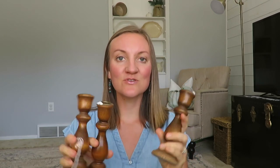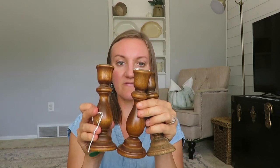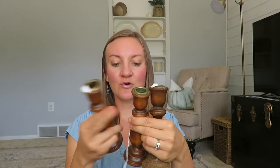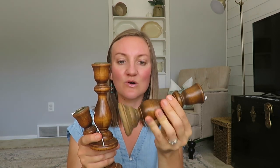I got three wooden candlesticks. I'm not a huge wood person — I have more of the gold candlesticks — but they were three for $0.49, so I couldn't pass them up. I could put them in my booth if I wanted. For Christmas it would be beautiful with my beeswax candles displayed on top of my piano, or even for the fall. Just such beautiful wood candlesticks for $0.49 for all three.